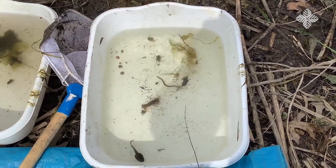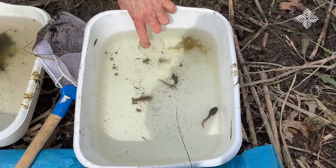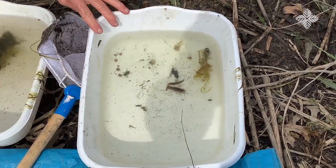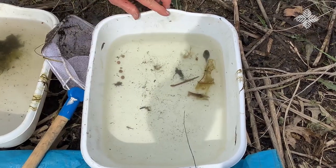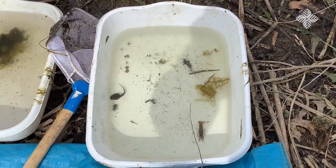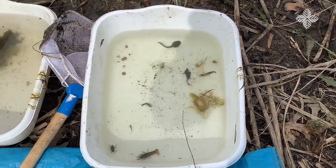Along with my crayfish, my dragonfly nymph, my water boatman or backstrider zipping around, damselfly nymph, some scud, and my leech — I'm so excited that I got a tadpole!